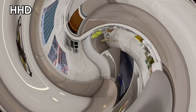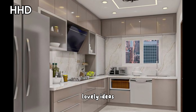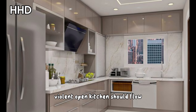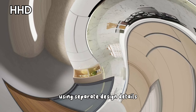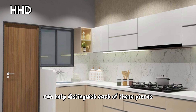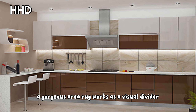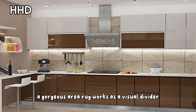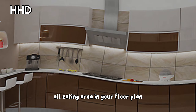While an open kitchen should flow into other rooms in your home, using separate design details can help distinguish each of these spaces and allow them to be uniquely their own. A gorgeous area rug works as a visual divider to create a separate living or eating area in your floor plan.